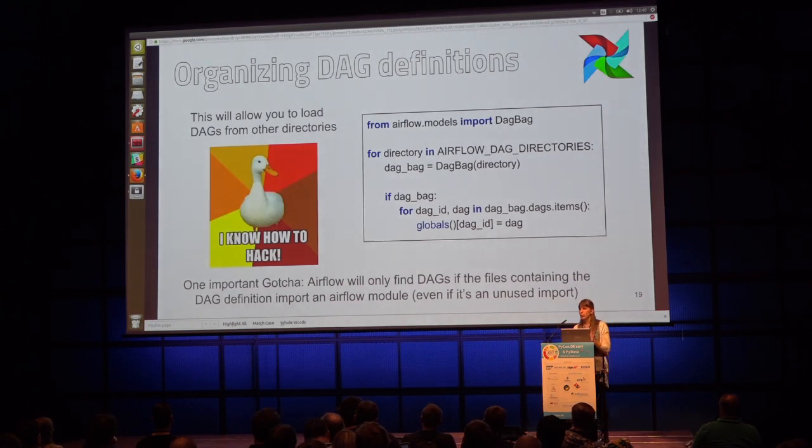One thing we ran into is that Airflow by default reads DAG definitions from a single Airflow directory. We ended up with a messy directory of many DAG definitions and wanted to separate them over different repositories by domain logic. There's a trick to do this — a simple code snippet, and although it looks hacky, it's actually suggested in the Airflow documentation as a way to dynamically create and load DAGs.